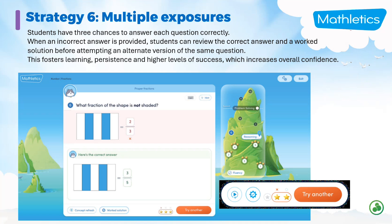Strategy six is multiple exposures. In Mathletics, especially in the new course, students get three attempts at getting each question correct. If they provide an incorrect answer, they can review the correct answer on screen along with a worked solution before attempting an alternate version of the same question. This fosters persistence in learning with high levels of success, giving the student confidence — they might have got it incorrect the first time, but we'll give them hints and show them a worked solution so they can have another go.